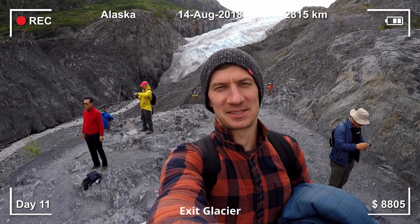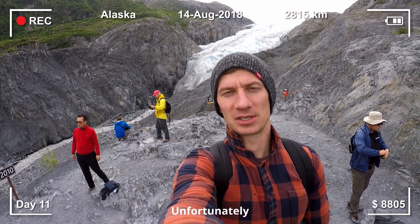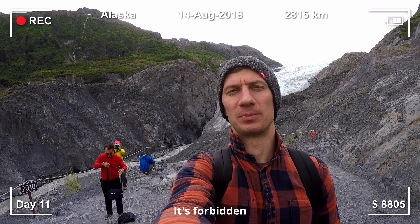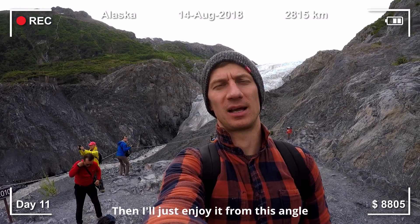Exit Glacier in Kenai Peninsula. Unfortunately, I cannot launch my drone over here — it's so cold. So I'll just enjoy it from this angle.